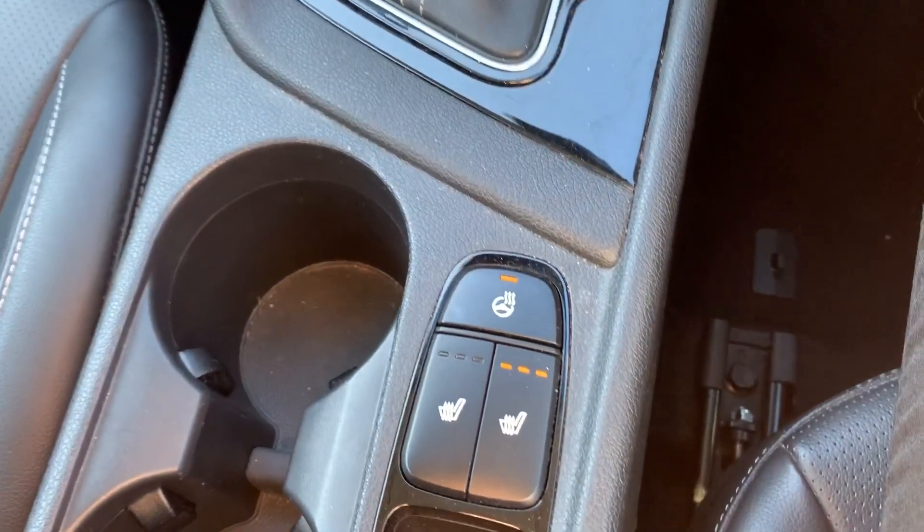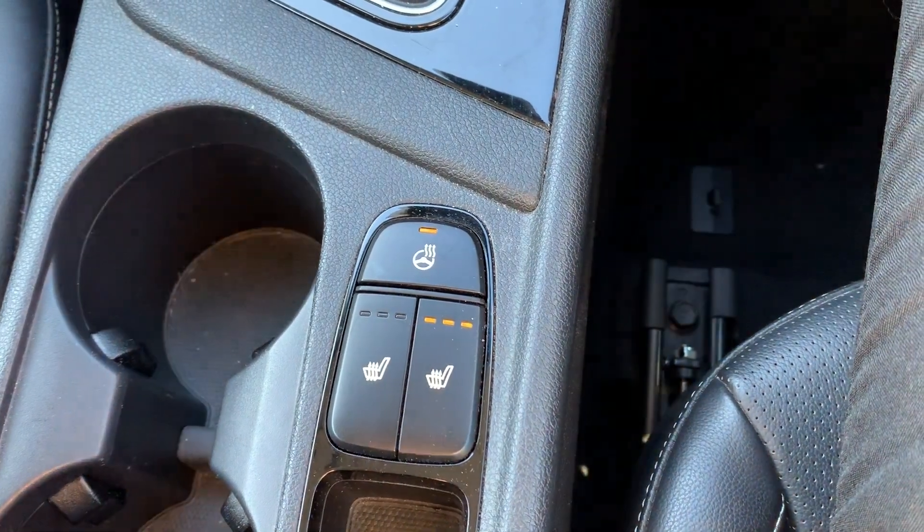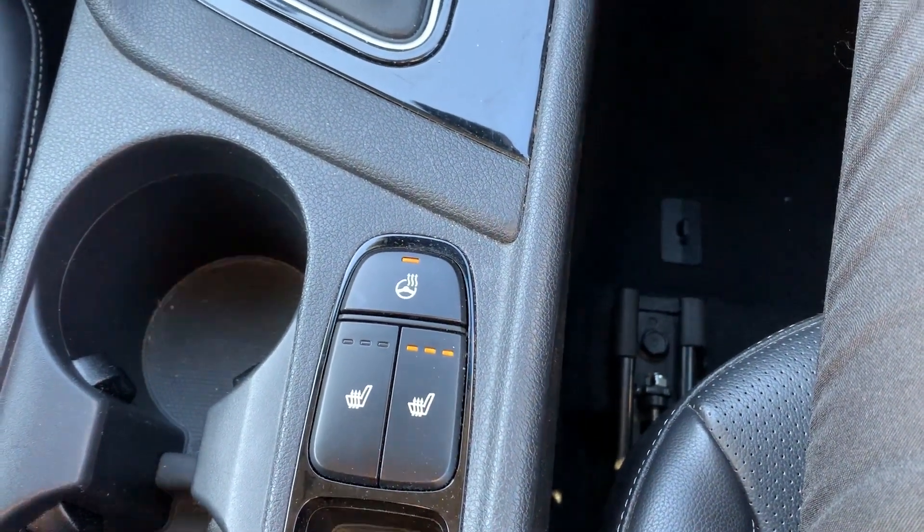Starting off on our centre console just down here, you do have your heated front seats and steering wheel, which is perfect for those cold winter mornings.